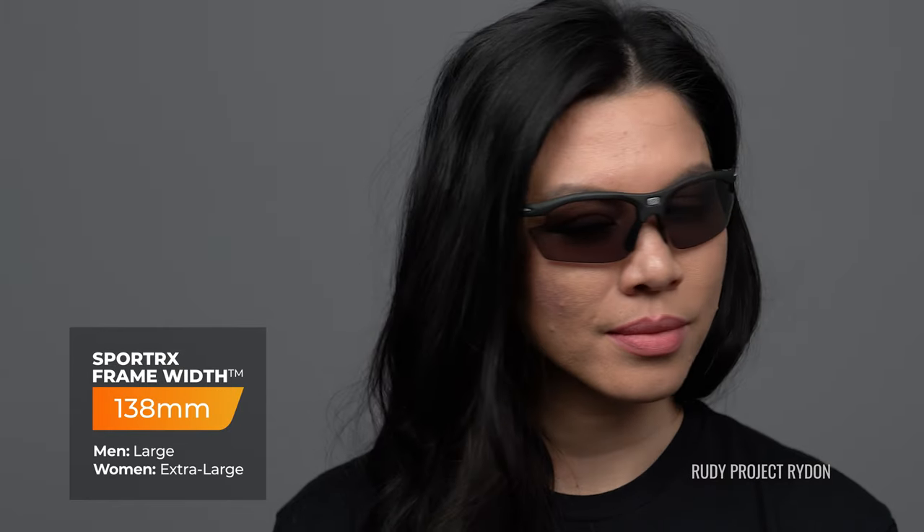The Rudy Project Ride On Slim is available in prescription as well as in a larger size — if you need a larger size, there's the Rudy Project Ride On, the non-slim version. The Rudy Project Ride On Slim has an SFW measurement of 130, which translates to a medium fit.